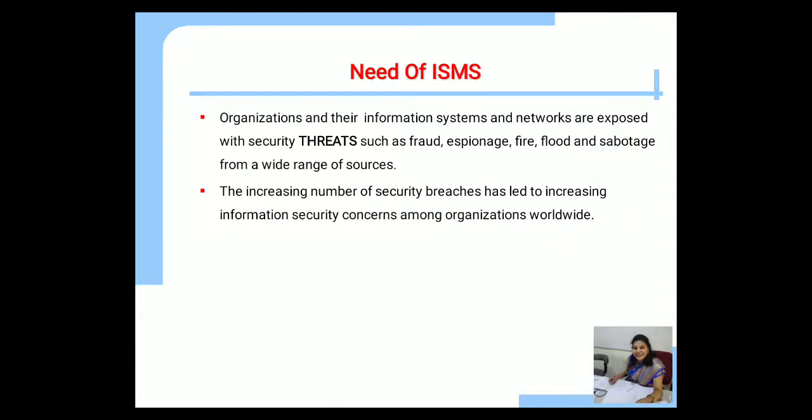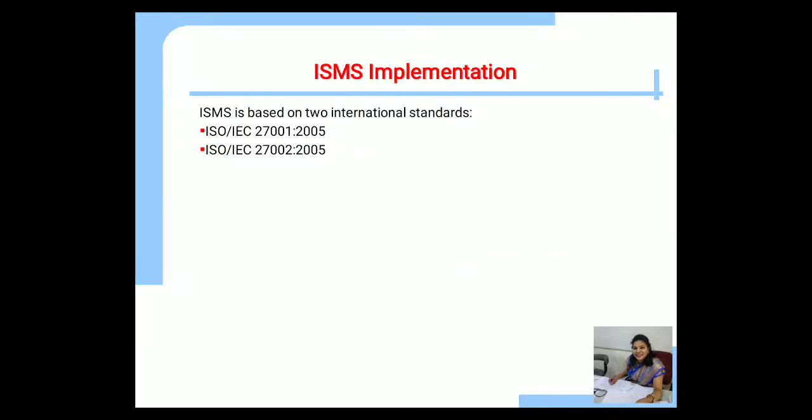What is the need of ISMS? As organizations and their information systems and networks are exposed to security threats such as frauds, fire, and floods from a wide range of sources, the increasing number of security breaches has led to increasing information security concerns among organizations worldwide. ISMS can be based on two international standards: ISO IEC 27001-2005 and ISO IEC 27002-2005.